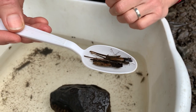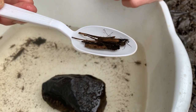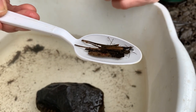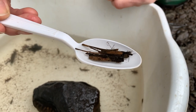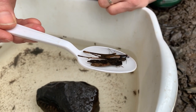The way caddisflies do this is they actually secrete something almost like a waterproof double-sided sticky tape, and they use that to collect — they go in the water and collect whatever their preferred size, shape, and type of material is — and they stick it all together in their particular way, which makes a happy little protective home for them.